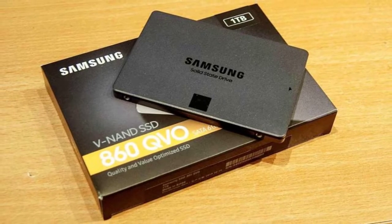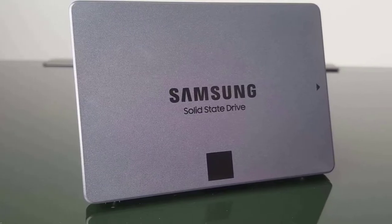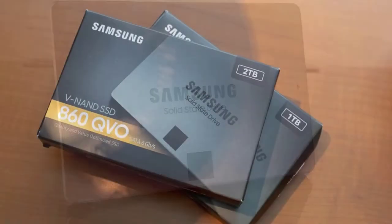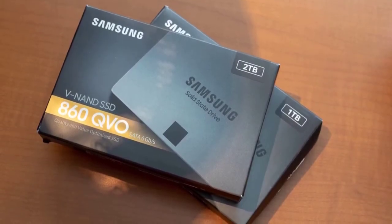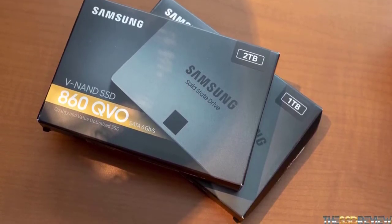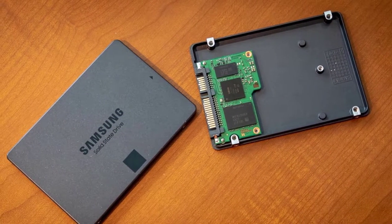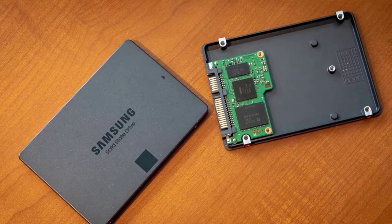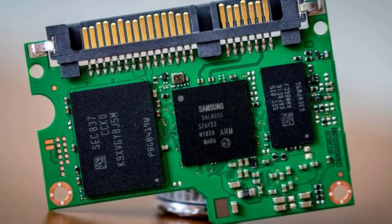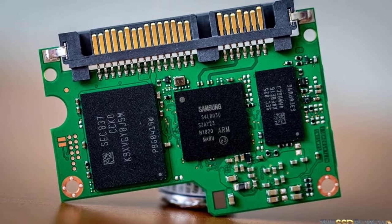Gone are the days of slow boot times with old hard drives. This solid state drive from Samsung will allow you to go from powered off to online in a matter of seconds, thanks to amazing read and write speeds. The Samsung 860 QVO features Intelligent TurboWrite technology, which helps you maintain high performance for longer periods due to a massive variable buffer. It also uses built-in AES 256-bit encryption to keep your information secure.